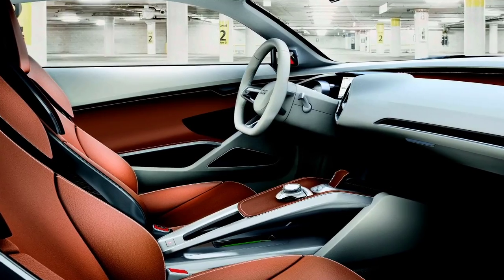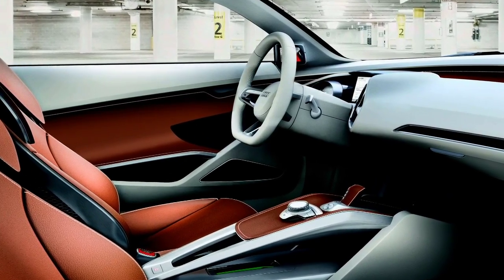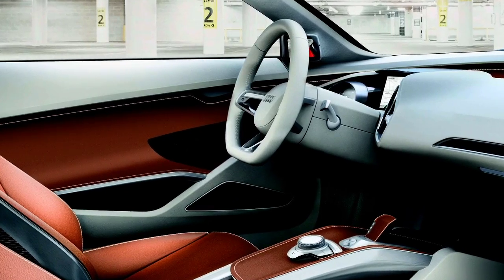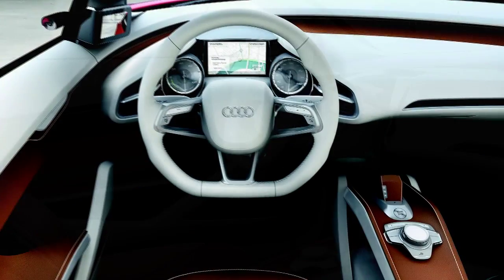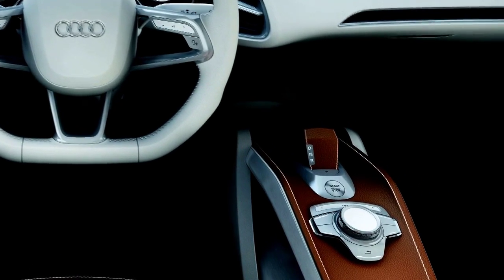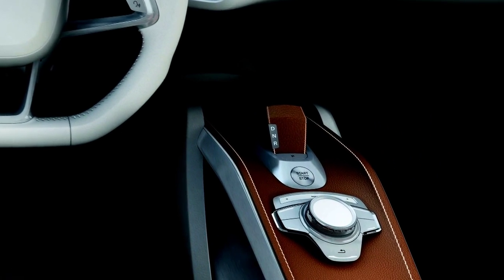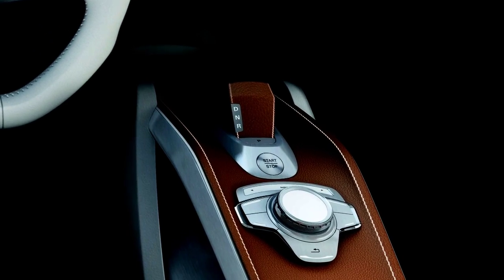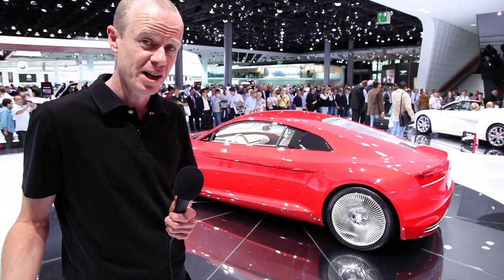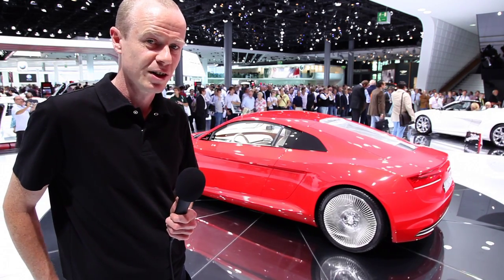There are also a number of innovations on the inside of the car. Because it's an electric car you don't need a gear shifter — you only need forward, reverse and neutral. In the Audi e-tron the gear stick is actually invisible until you start the car, where it pops out of the console. A lot of switches have been replaced by touch panel technology, like you'll find in your modern smartphones.